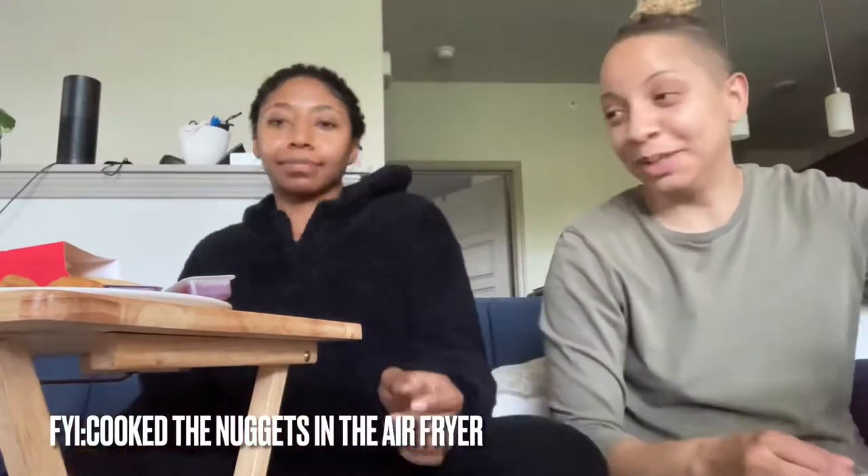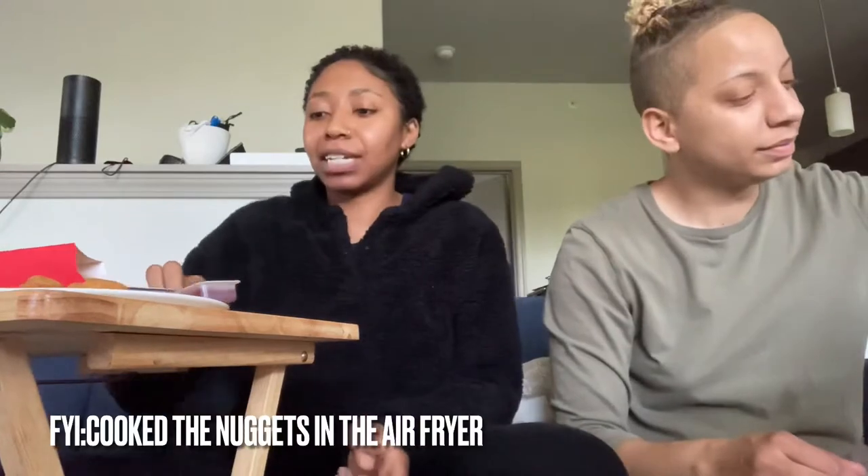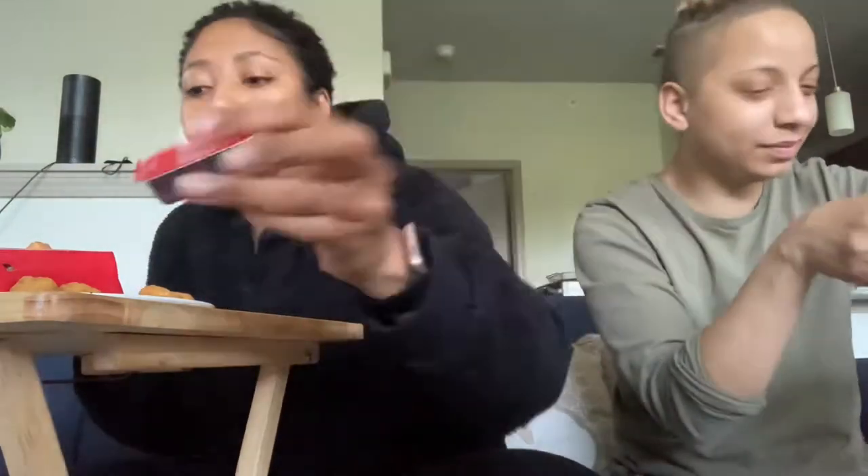Chicken nuggets are typically always good, so you really can't mess up a chicken nugget. They look like this — you can see the size. And we got the sauce, gotta have the sauce. I'm using their barbecue sauce, and we're eating these with Chick-fil-A fries, so pair it with what you like.